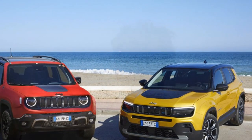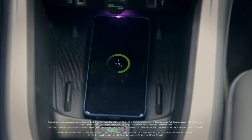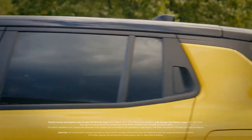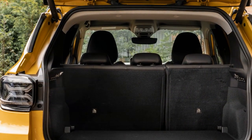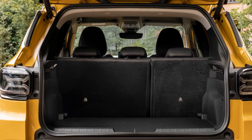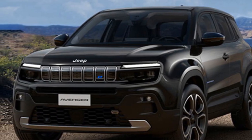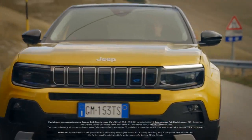Inside, the Avenger prioritizes practicality over luxury. While hard plastics dominate most surfaces, they are well-assembled and durable. The focus is on functionality, and the technology feels modern. The standard 10.25-inch infotainment touchscreen is responsive and offers wireless connectivity — an essential feature these days. However, the 10.25-inch digital instrument cluster could benefit from more customization options to enhance the driving experience.